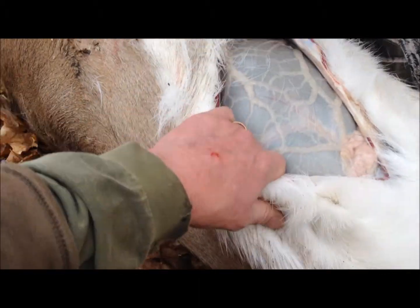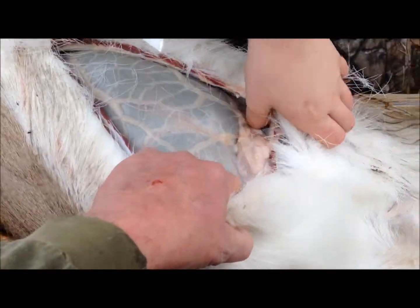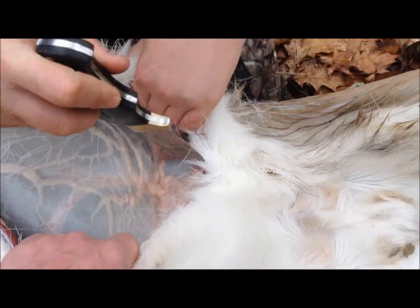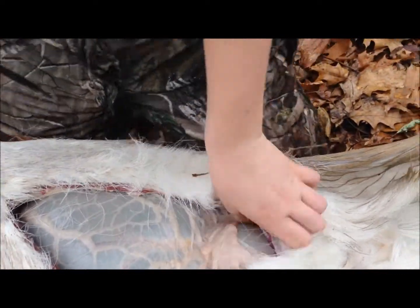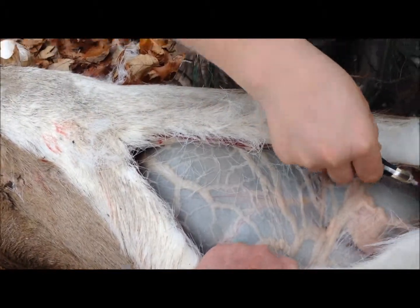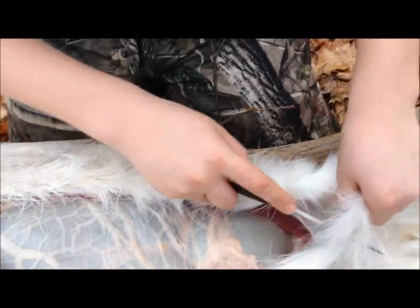Nick has been helping me field dress my deer now for almost four years. Same thing here — you've got to lift up so you're not puncturing anything as you go down. Get right down to about his wiener, and then we'll show you what to do there. Be real careful near his bladder — you don't want to rupture that. I don't think that bullet made it into his gut cavity. Usually by now you'd know it because you'd get a really foul burst of gas when you get in there.